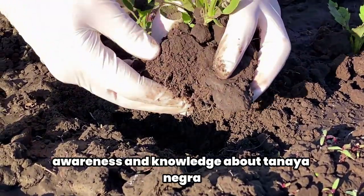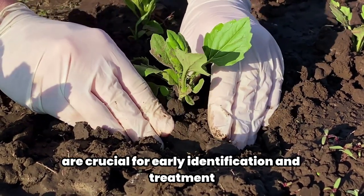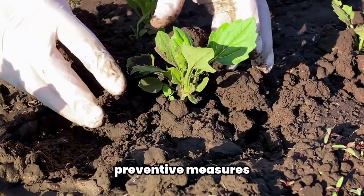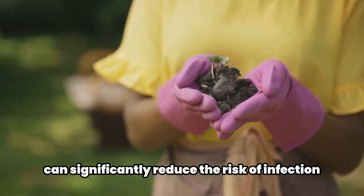In conclusion, awareness and knowledge about Tinea nigra are crucial for early identification and treatment, especially for individuals frequently in contact with soil. Preventive measures like wearing gardening gloves and work boots can significantly reduce the risk of infection.